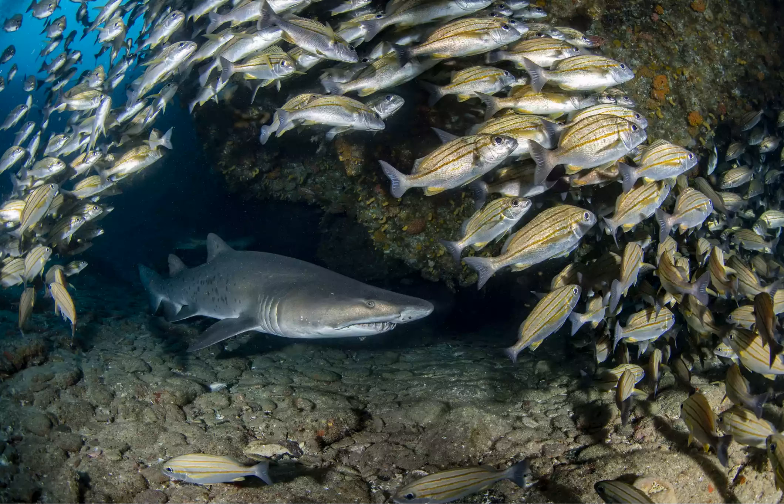Protea Banks is suitable for advanced divers only. In addition to the sharks, the reef is deep — 88 to 130 feet — and the current is often substantial.